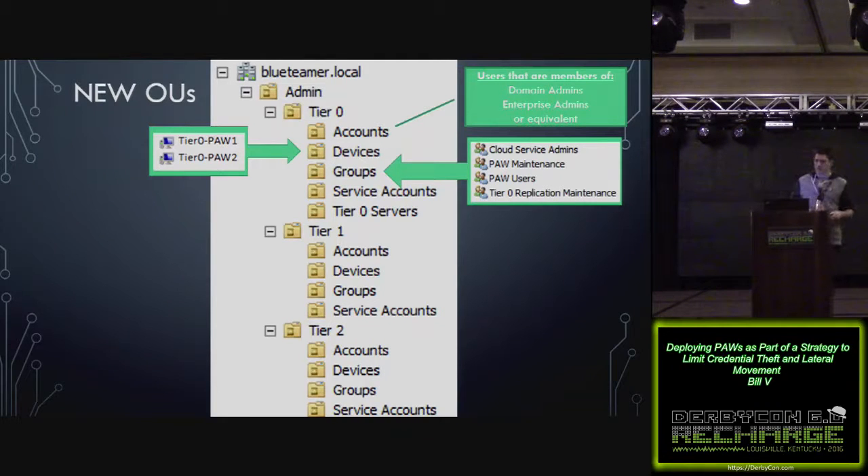I'll quickly go over the tier 0 OU. In the accounts OU under tier 0, you'll put users that are members of domain admins, enterprise admins, or equivalent. In the devices OU, you'll put your PAW computer accounts — the computer accounts that are PAWs in tier 0. Under groups, the PAW users group will be the actual users that log on locally to the workstations — these are not going to be local admins on those systems. The PAW maintenance group will be local admin for when you need to log in to troubleshoot. A user should never be a member of both PAW users and PAW maintenance.